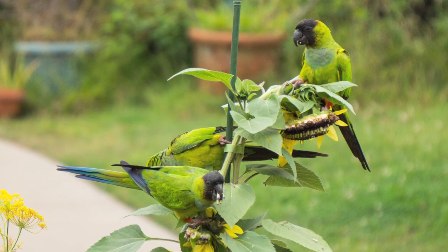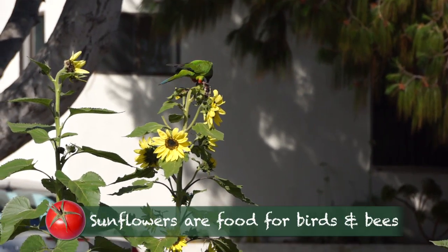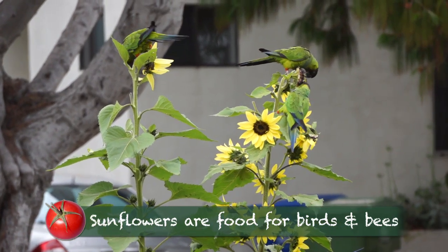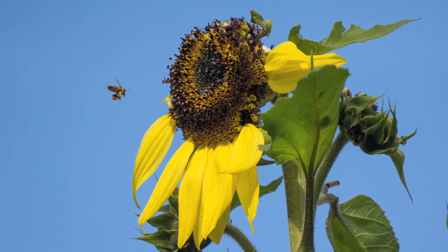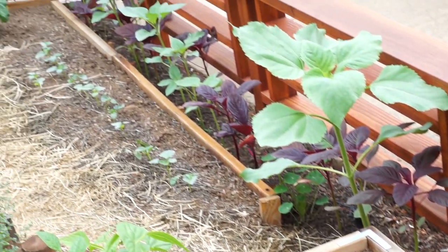The local parrot population made it their personal mission to wreck my sunflowers. But fortunately I had another crop coming inside the fence.